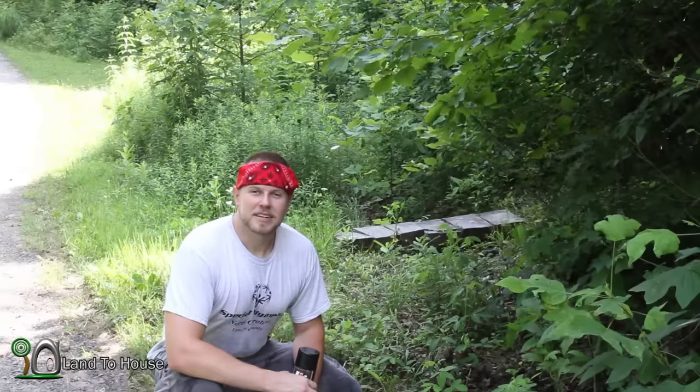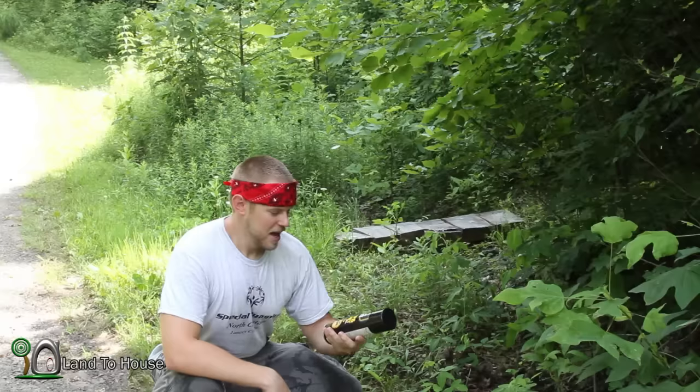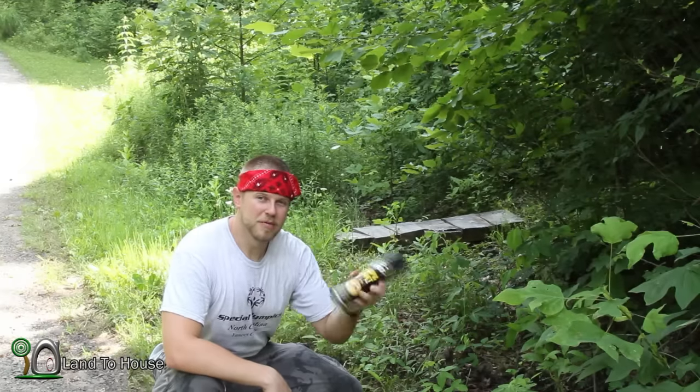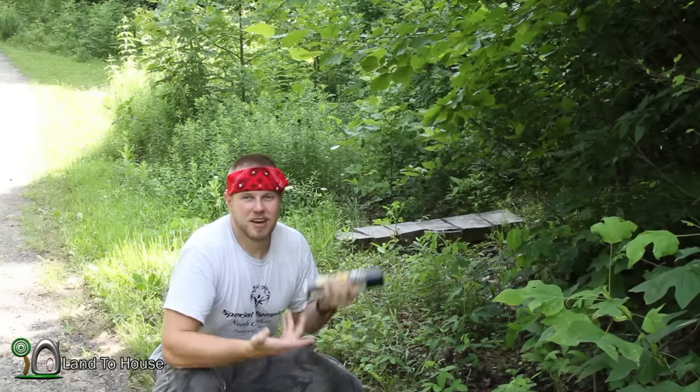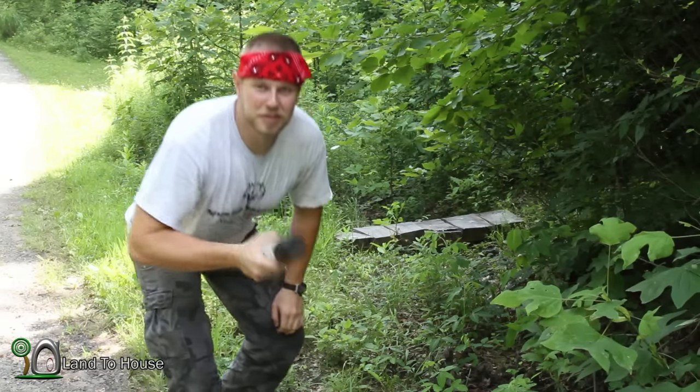We'll come back to see how those ants are doing. Now, behind me is the bridge I made last year, and there are some German wasps that have made a nest underneath. I got some wasp and hornet spray. We're using a lot of chemicals today, but what else do you do? We'll spray these wasps if we can find them.